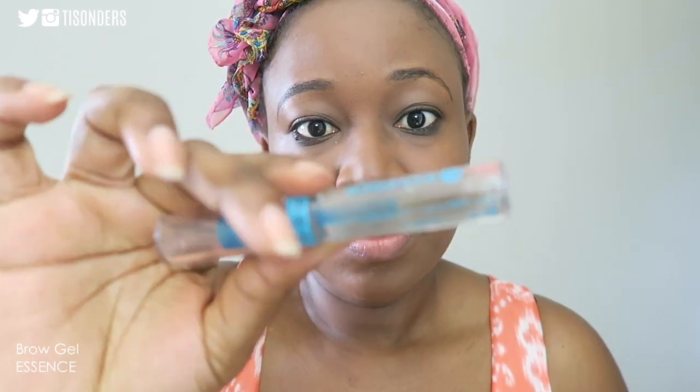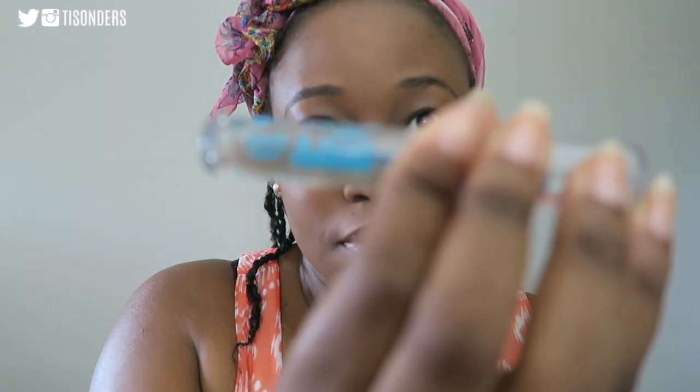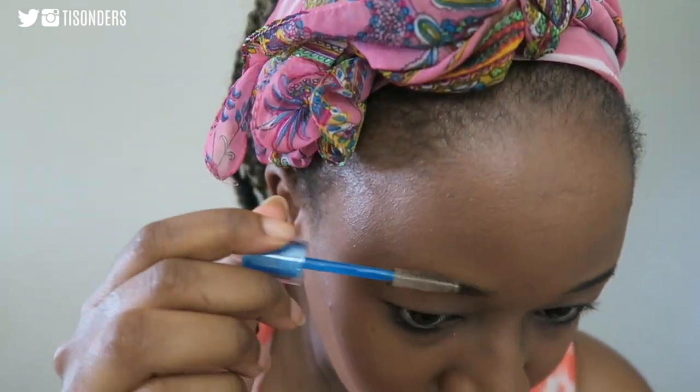Next up I'll be using this cheap drugstore brow gel. I never used to use brow gel, but since I started using it I've noticed it actually helps to define your brow, especially when you're someone who doesn't know how to do proper brows.